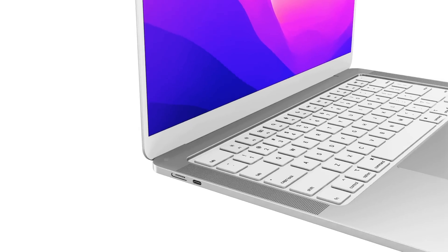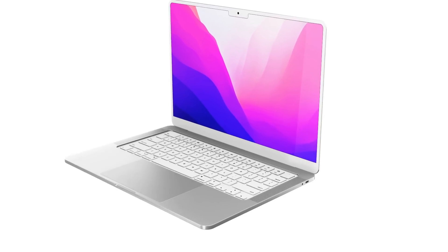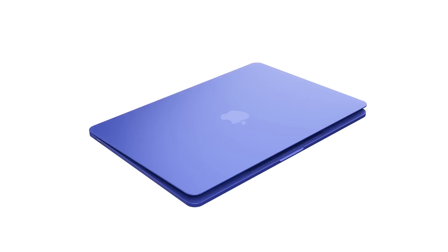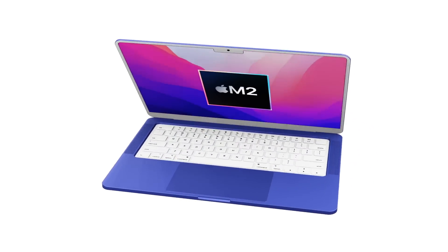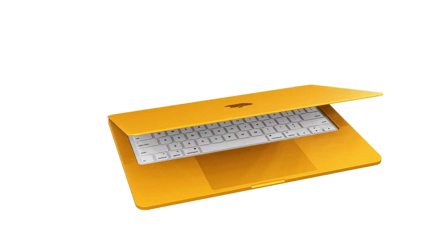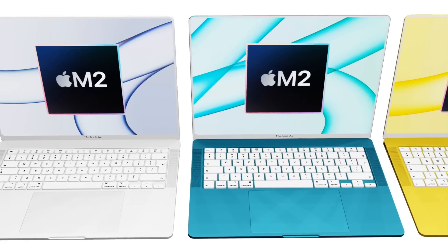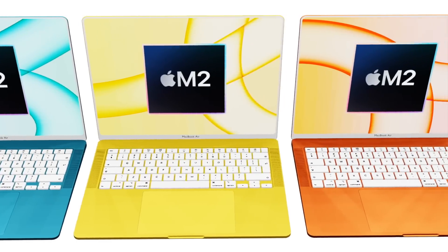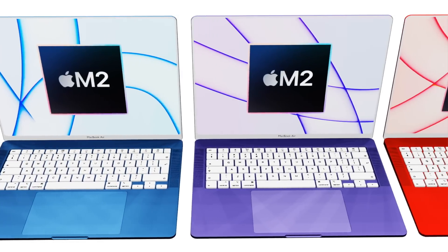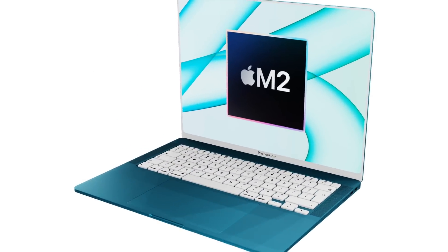My wish for the MacBook Air is around colors. While the new multi-color options matching the iMac and iPad Air look great, I'd personally like to retain the option to buy silver, gold, or space gray — like we can right now. Let me know in the comments if you agree, and share your own wishes for the 2022 MacBook Air.